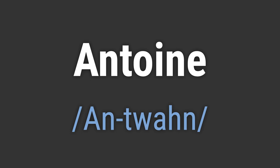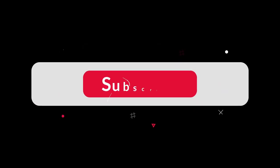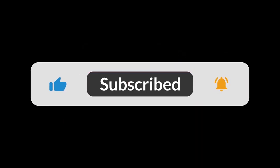Like, hello Antoine. Goodbye Antoine. If you found the video helpful, hit the like button and subscribe for more on commonly mispronounced words. Thanks for your support.